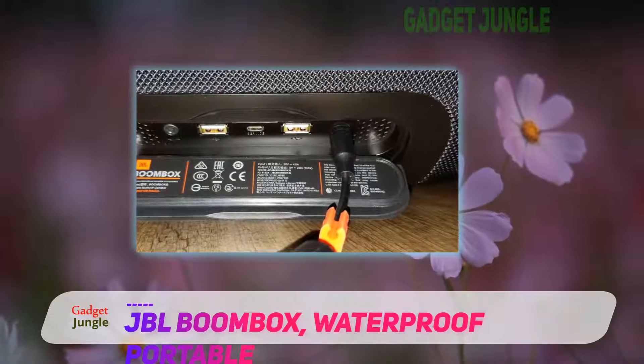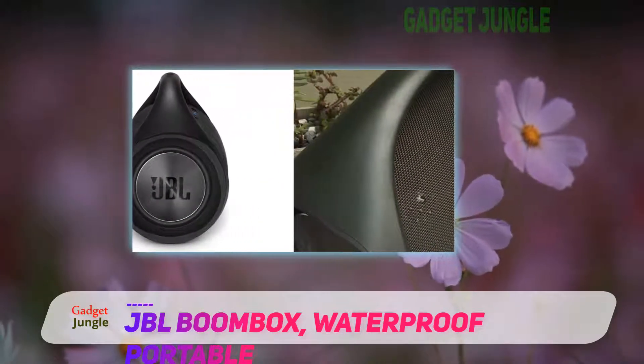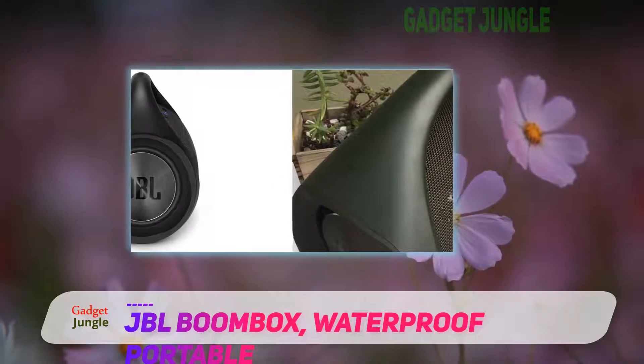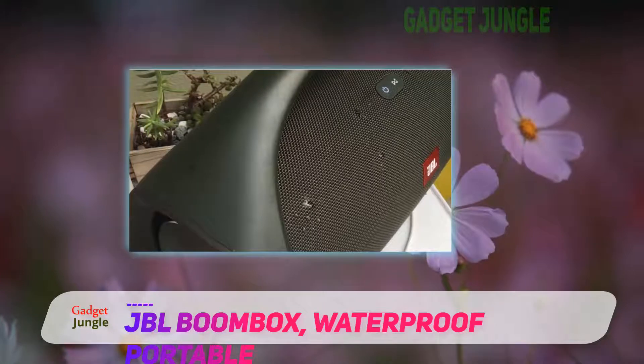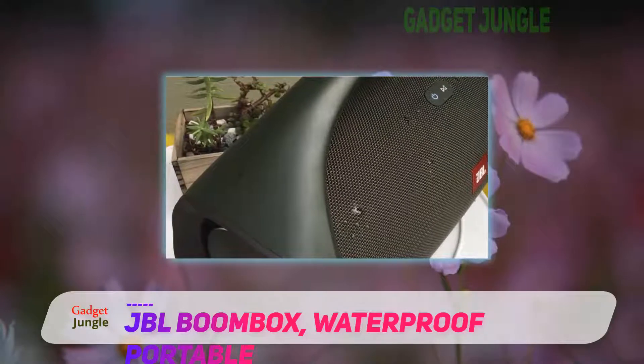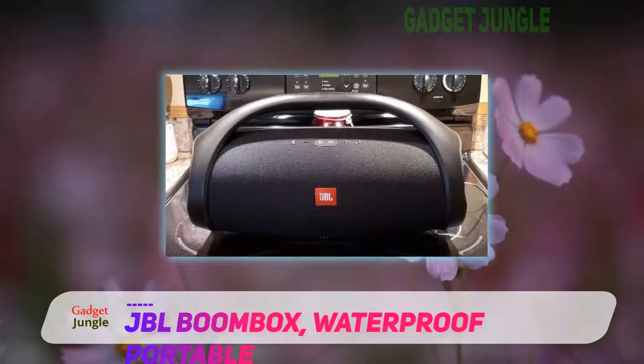They have indoor and outdoor modes with predetermined equalization settings, which can be easily switched between at the touch of a button. We love the two different listening modes and the link-up features on the JBL wireless outdoor line. The outdoor setting provides punchy bass with a widely dispersed presence.